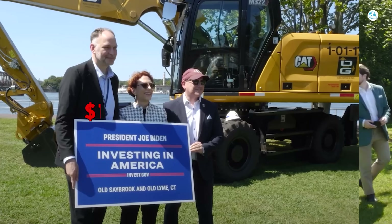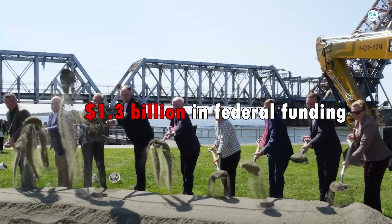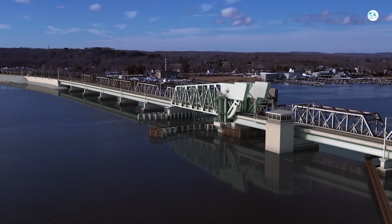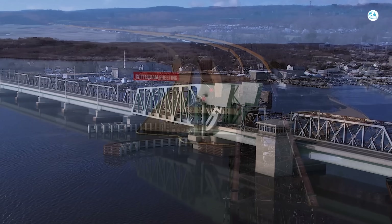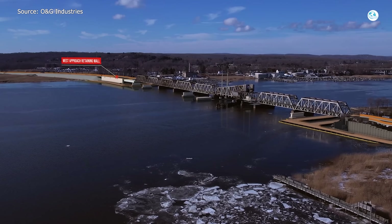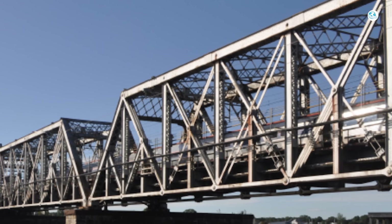Backed by $1.3 billion in federal funding, Amtrak is racing to replace it with a sleek fixed-span bridge built for speed, safety, and reliability. The upgrade is coming sooner than you think, but will it truly fix one of the busiest rail corridors in America and redefine the future of travel along the East Coast?